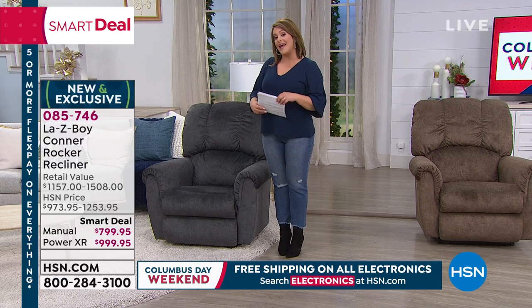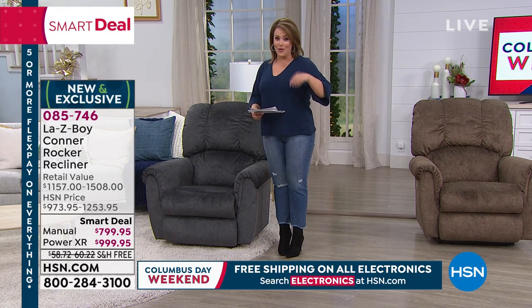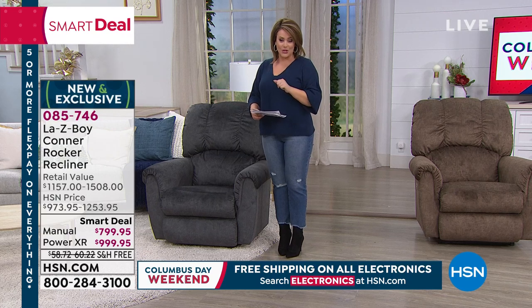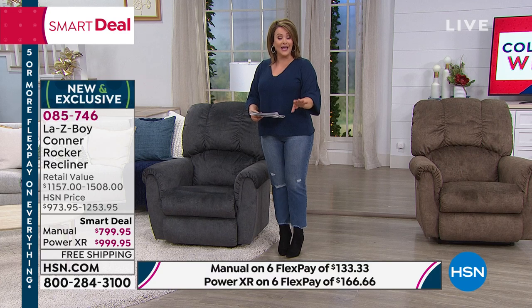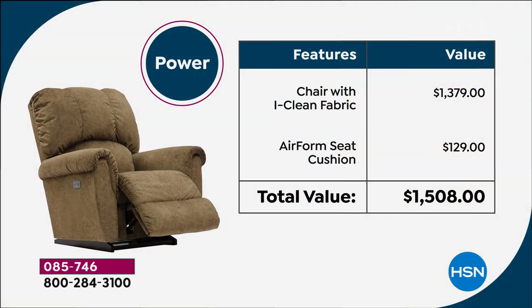The retail value if you walked into the La-Z-Boy shop and got all the upgrades included in this chair would be $1,500 plus. Not here at HSN — it's $999, under a thousand dollars for the power chair, at $166 on FlexPay. The chair alone at the power is $1,379 — and we are well under that price. The manual by itself is $979 on its own; we are at $799.95. Your in-home delivery and setup are included in that amazing price.